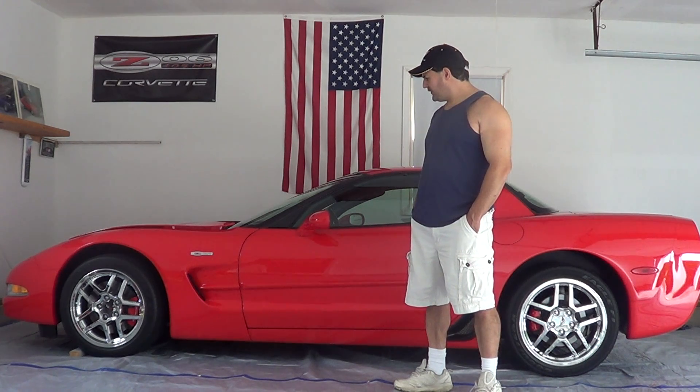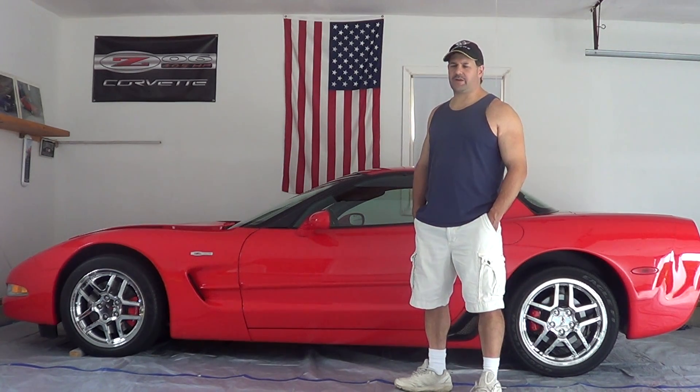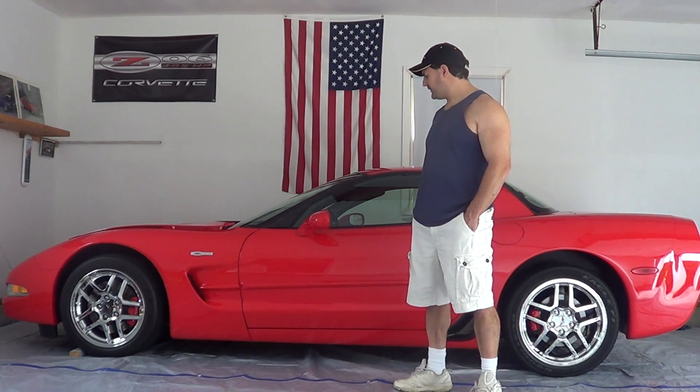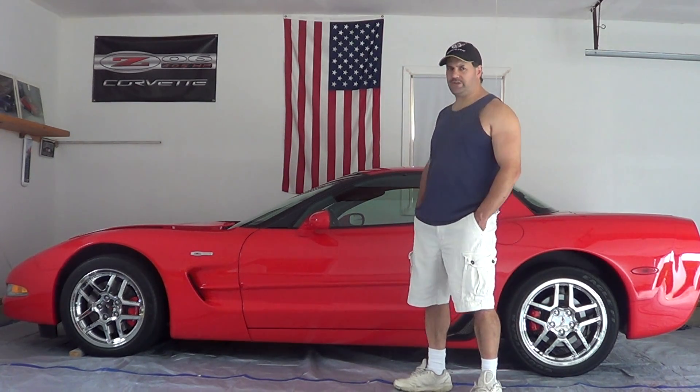According to a lot of enthusiasts and the history of cars, you have to have four seats in a car to be considered a muscle car — which would be a Z28 Camaro, Ford Mustang, Barracudas, Challengers, GTX, GTOs, and all those type of cars, which you could actually carry a family around in. These cars only have two seats.